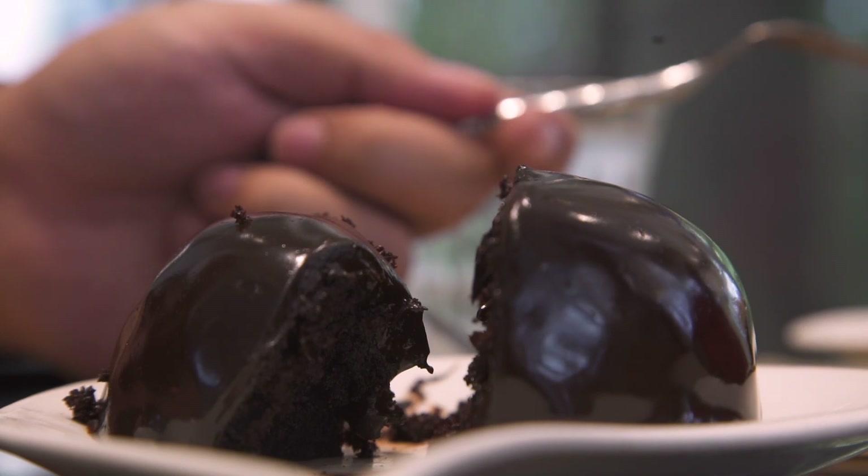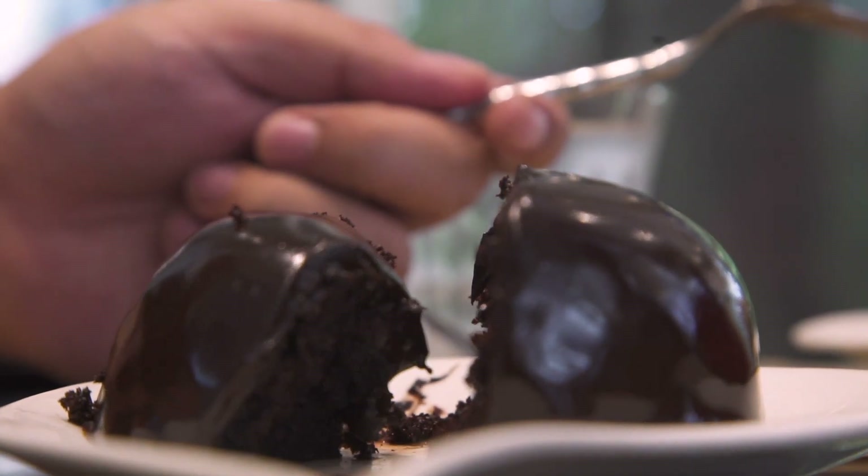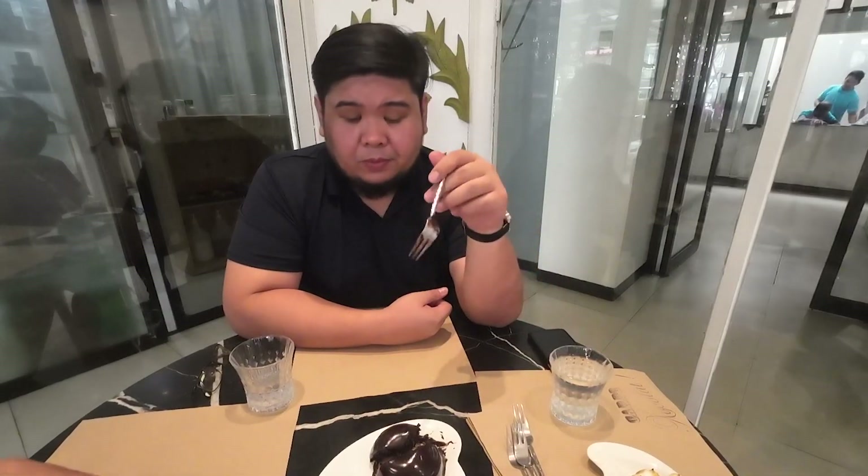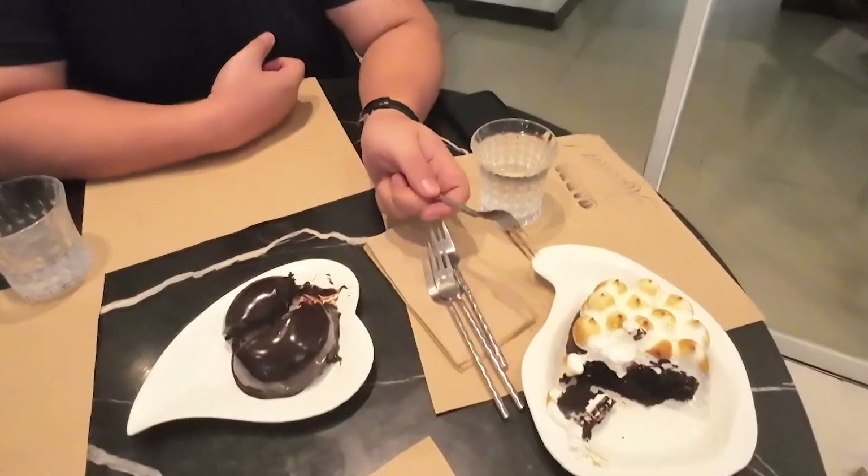Heavy chocolate. I think this one has flour because it's a bit more airy when you bite into it — it's not that fudgy, a little bit more cakey, but still a very dense cake. Definitely a lighter mouthfeel than the flourless one, which is 100% cocoa. If I were to choose between these two, I choose the flourless one because I like fudgier chocolates better.